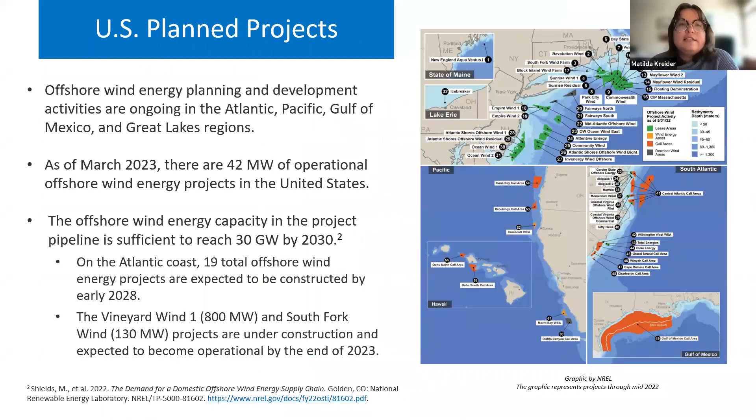Right now in the United States there are R&D projects underway to begin deploying offshore wind in all four major bodies of water: the Atlantic and Pacific Oceans, the Gulf of Mexico, and the Great Lakes. We only have 42 megawatts of operating offshore wind across two projects off the coasts of Rhode Island and Virginia, but there are planned projects in the pipeline capable of meeting the 30 gigawatt goal, including 19 projects expected to be constructed off the Atlantic coast in the next five years. Two of those — Vineyard Wind 1 and South Fork Wind — are currently under construction and expected to be completed later this year.